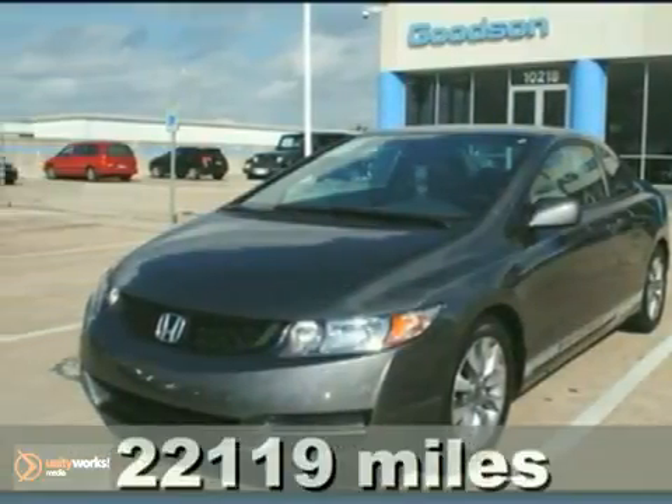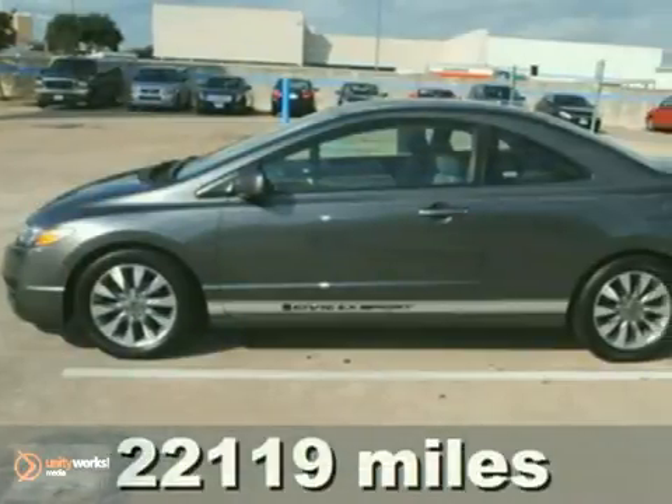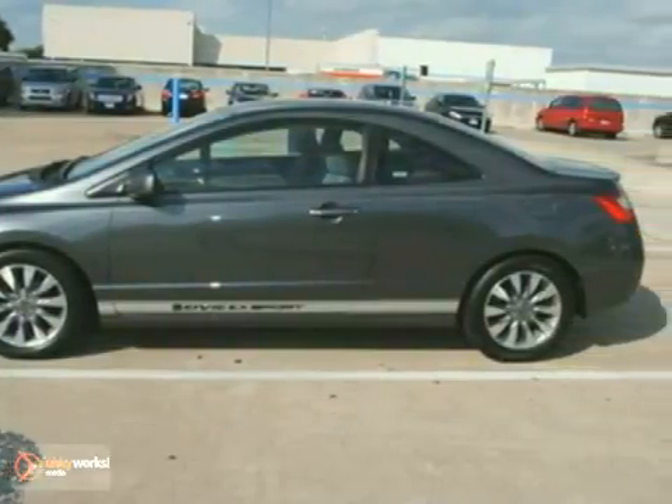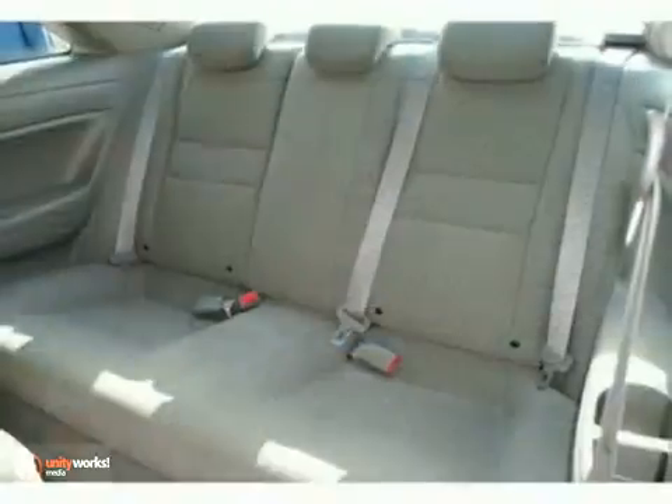We think you'll like this 2009 Honda Civic. It features intermittent wipers, keyless entry, and CD player. It also has cruise control, air conditioning, and power windows, locks, and mirrors. The rear defroster and anti-lock brakes make this one hard to pass up.